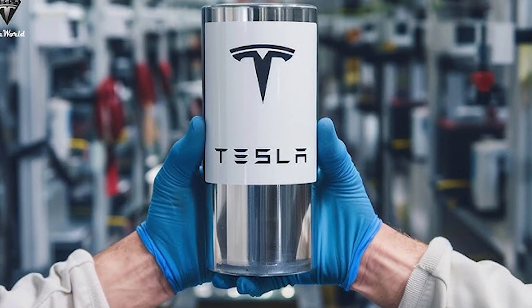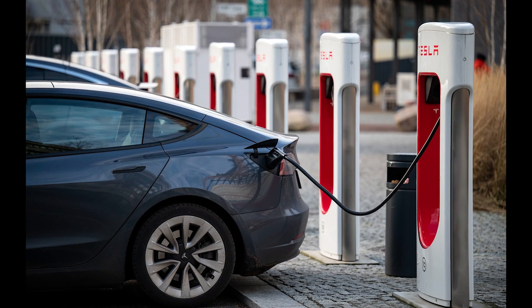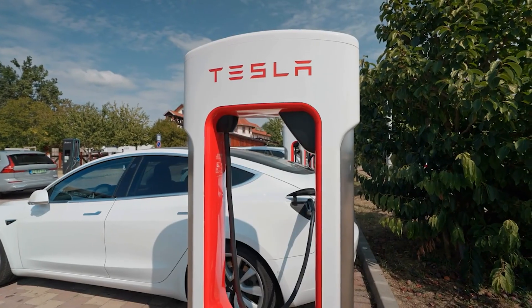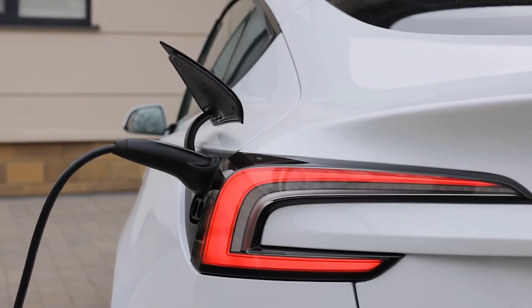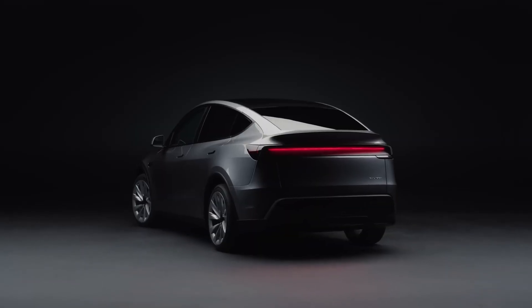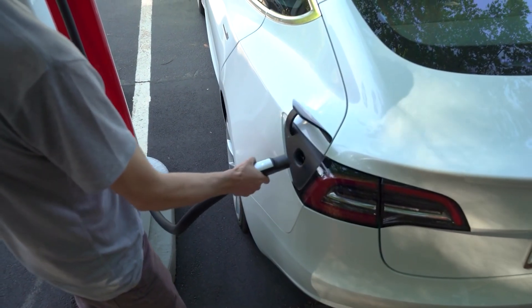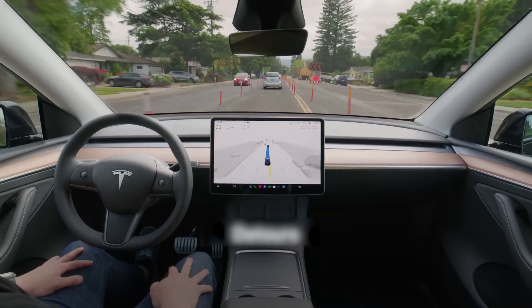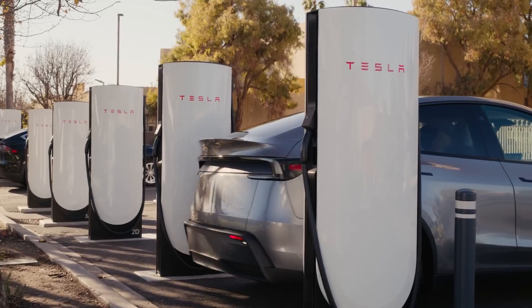One of the biggest shifts with Tesla's doped nickel-based battery isn't just about longevity — it's about how you use your car every day. With older nickel-based batteries, daily charging was a balancing act. Tesla owners were advised to limit charging to around 80% to protect battery health. It worked, but it meant constantly thinking about charging habits, planning trips carefully, and sometimes sacrificing range for peace of mind. Now, with these doped batteries, Tesla is raising that daily charge limit to 90% without the fear of rapid degradation. You can start your day with a fuller battery, enjoy longer daily trips, and still maintain the long-term health of your EV.